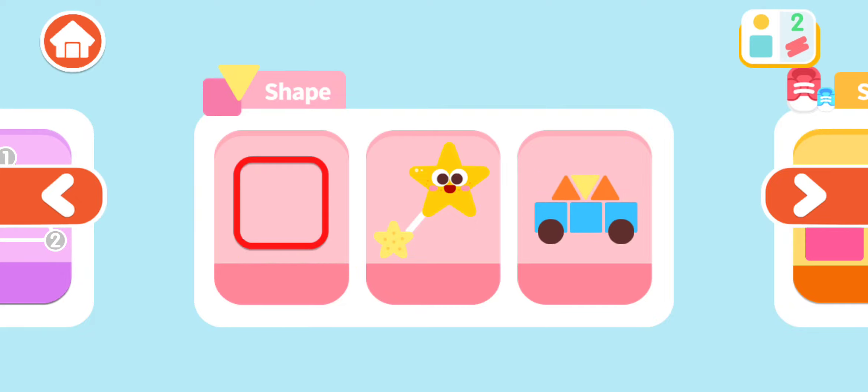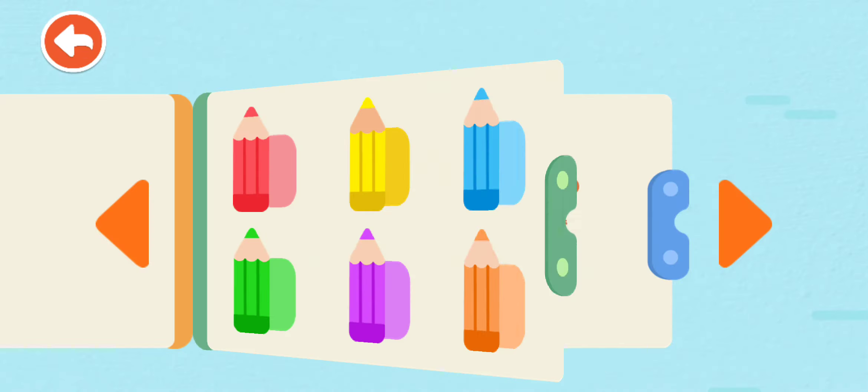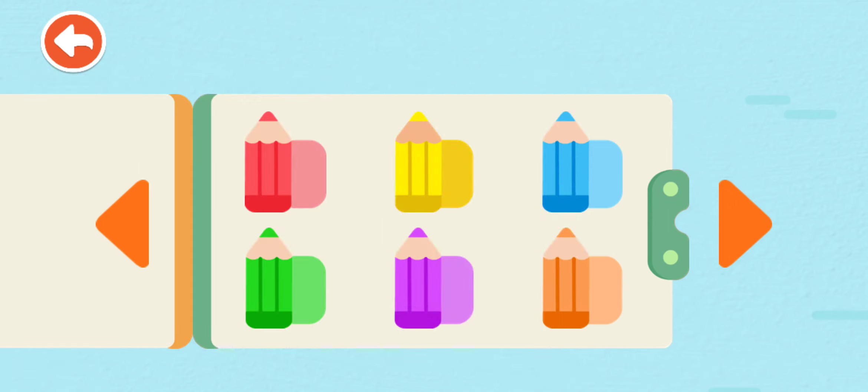Learning Books. Red Apple, Yellow Banana, Blue Jeans, Green Lotus Leaf, Purple Onion, Orange Pumpkin, Red Crab, Yellow Chicken, Blue Morning Glory.